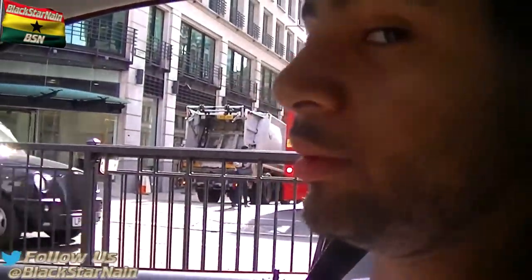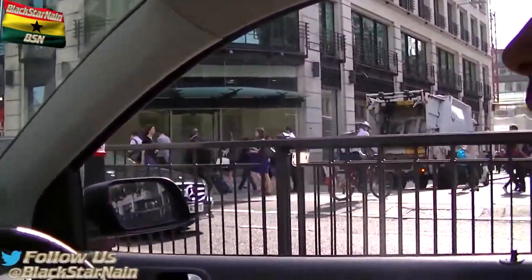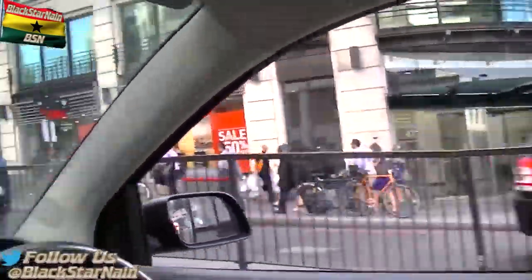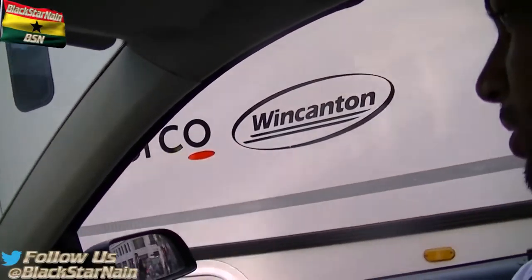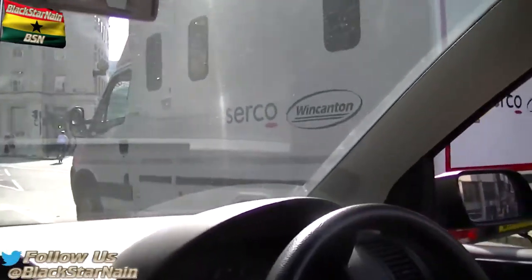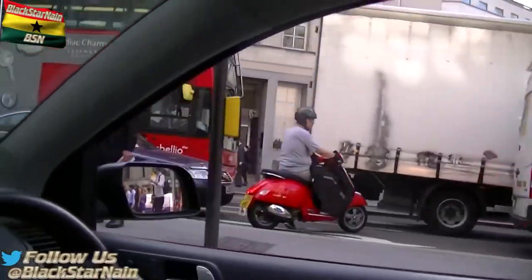Those are the double decker buses. If you come to London, these double decker buses are what's going to help you get around. Or you can take the underground — we call it the Tube. We're going to be passing what we call Liverpool Street soon, probably one of the most busiest stations in England, that you take to the south east side of England.